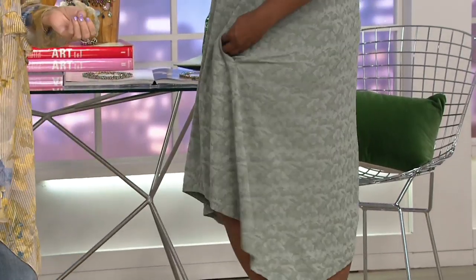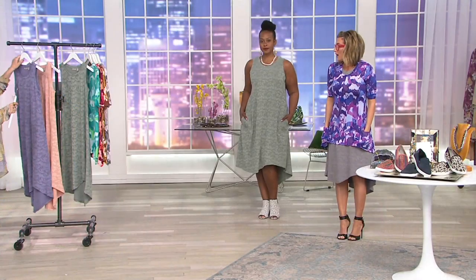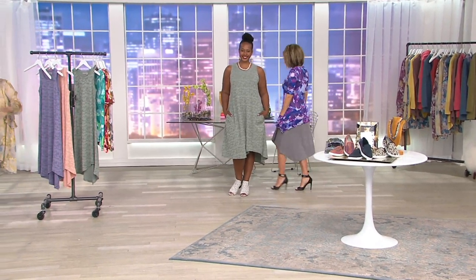So Frosted Lilac is gone. Frosted Ivy — the Metal is the color I'm wearing. And then Pink Sand — is it peach? Pink Sand. Pink Sand.